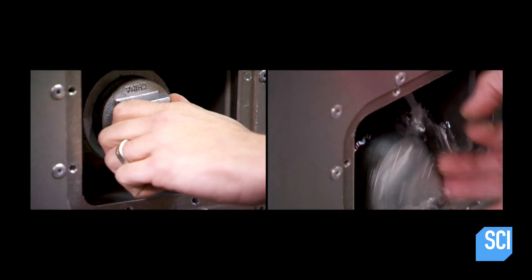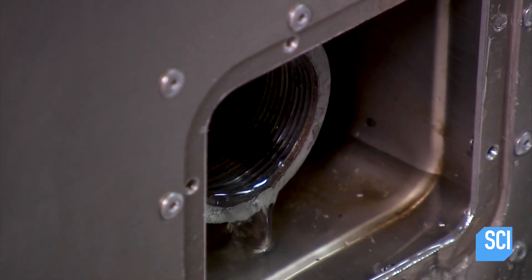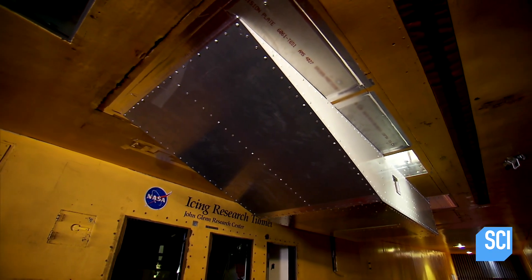Remember, there are two leaky valve scenarios the team will test, and first up is the catastrophic dump. Our model is in position and we're ready to go. Fire it up — maximum warp!